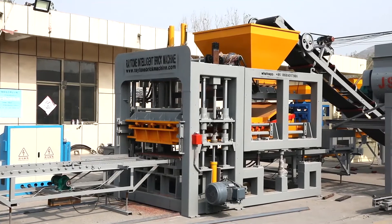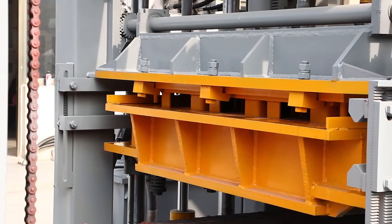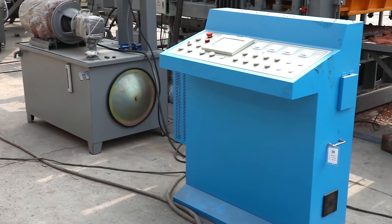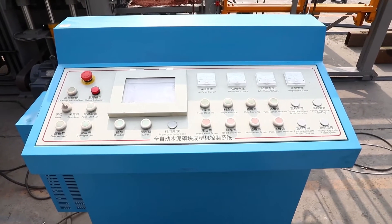The perfect combination of machining, electric, and hydraulic makes RATON's Automatic Brick Machine Line work smoothly. Exquisite machining and a firmly formed main structure give a good foundation for electric and hydraulic purpose.